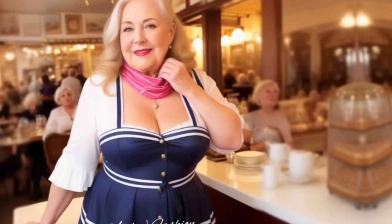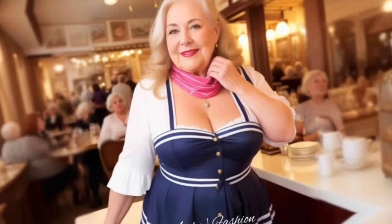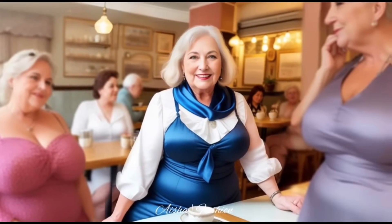Hello, everyone. I'm Alina. Welcome to my channel. Today, we're exploring sustainable and ethical fashion brands as a step towards making conscious and responsible fashion choices.